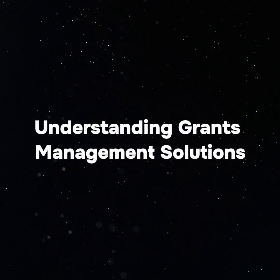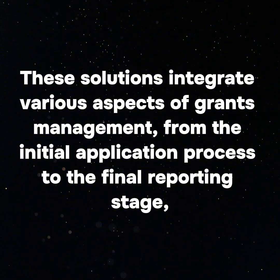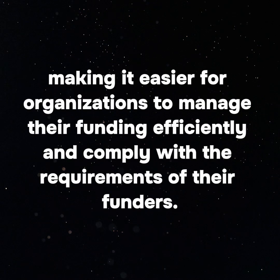Understanding Grants Management Solutions. Grants management solutions are software platforms designed to simplify the process of applying for, tracking, and reporting on grants. These solutions integrate various aspects of grants management, from the initial application process to the final reporting stage, making it easier for organizations to manage their funding efficiently and comply with the requirements of their funders.